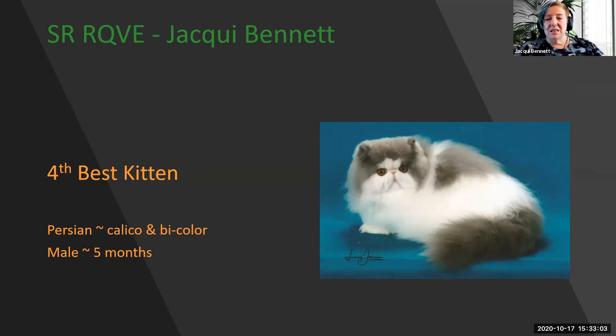My 4th best kitten is this stunning bi-color Persian. Round, vivid eyes with that sweet open expression and the perfectly placed break. The tiny little ears melt into the head, with the short little tail and heavy, heavy bones. My 4th best kitten.